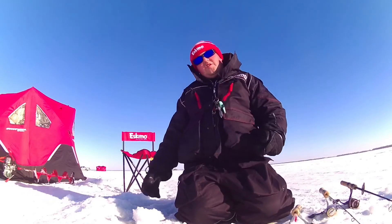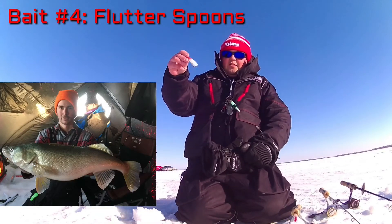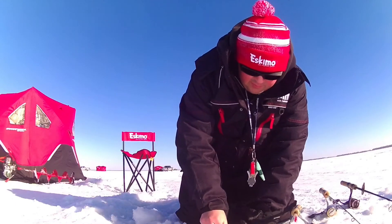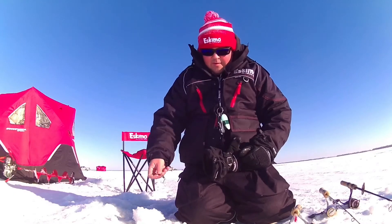Another presentation that caught the big fish today was the RJ Flutter Spoon. You can't rule out flutter spoons on Lake Winnipeg. That's the standard Flutter Spoon, and we also have the R&R Spoon — both great baits for Lake Winnipeg.